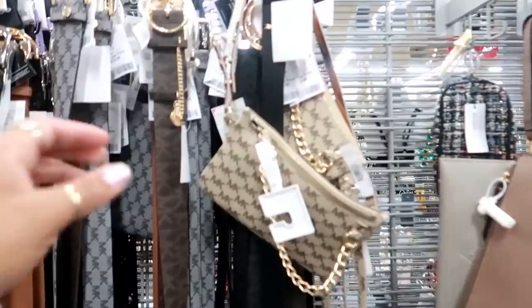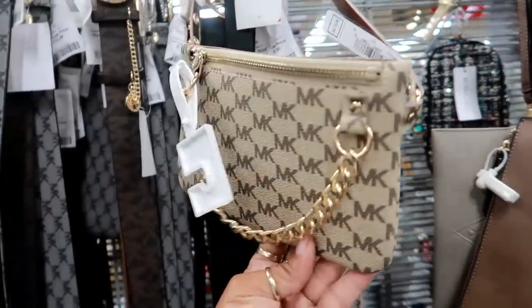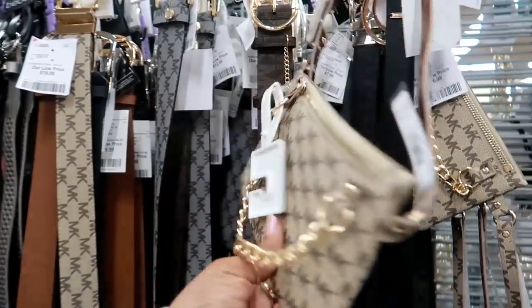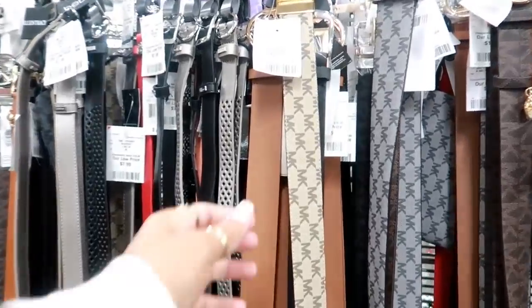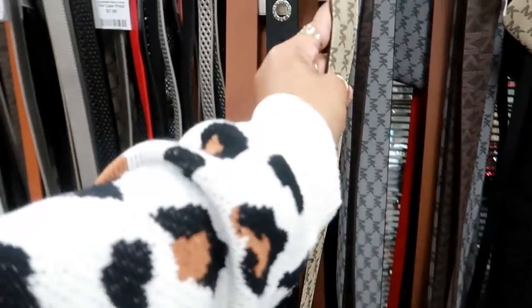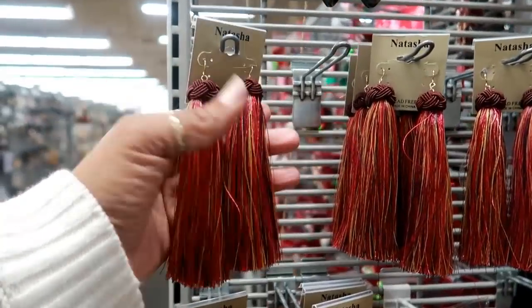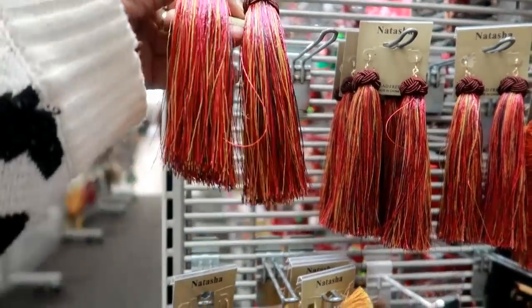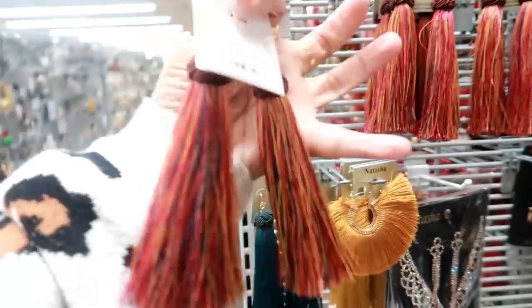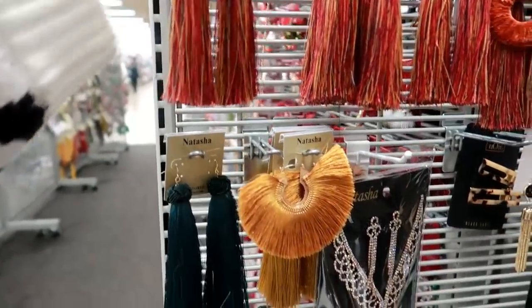They have some cute MK fanny packs right here for $24.99 with the gold chain on it, and they have the matching belt too. You can get the fanny pack or the belt — the belt is $19.99. Lots of pretty earrings by Natasha, look at that, $5.99!